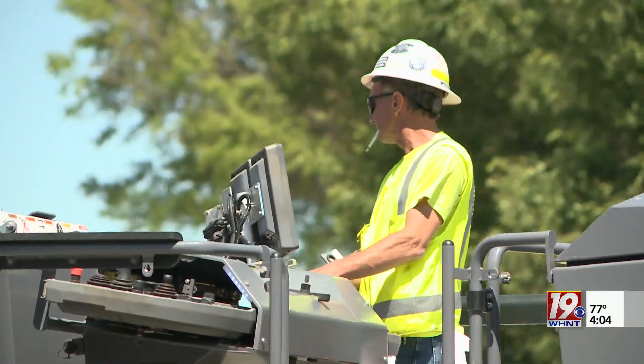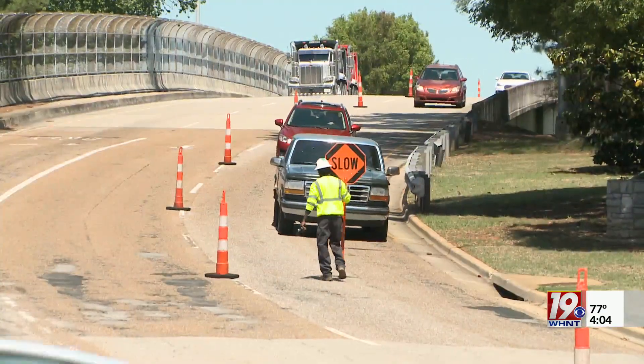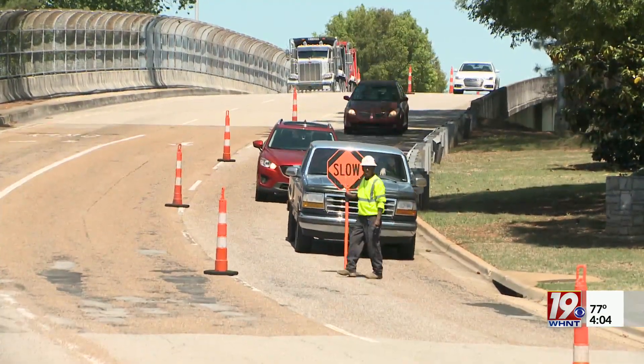The resurfacing project is expected to last this week through next, weather permitting. The good news for drivers is that they don't anticipate any full road closures, just a couple of single-lane closures. So in theory, traffic should still be flowing throughout downtown. You just might want to leave the house a couple minutes early to give yourself a little bit of extra time to get from point A to point B.